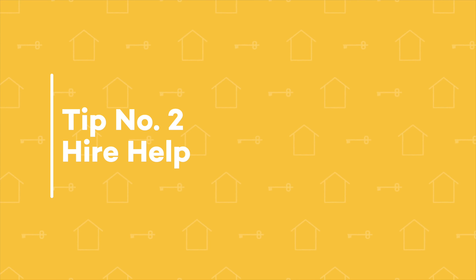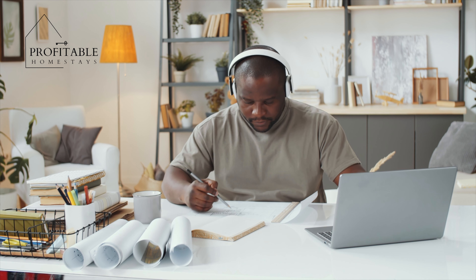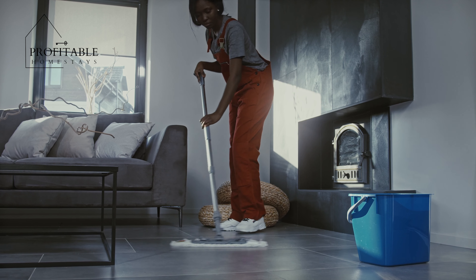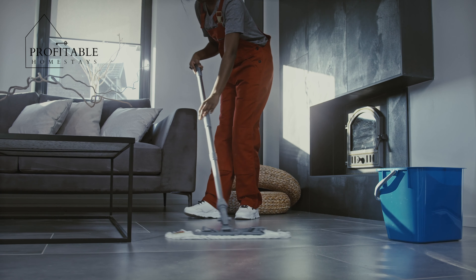Tip number two: hire help. As your Airbnb business grows, you may find that it's impossible to manage everything on your own. It's crucial to find teams who can help you with the day-to-day tasks — things like cleaning, admin, and responding to guest inquiries. If you cannot automate it, hire the help to do it. This will free up your time and allow you to focus on growing your business.